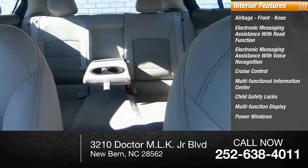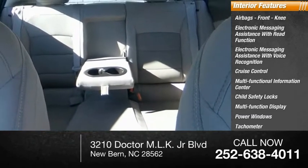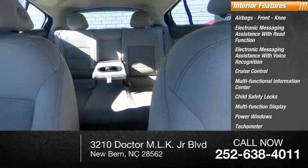Multifunction display, power windows, tachometer, airbags — passenger occupant sensing deactivation.